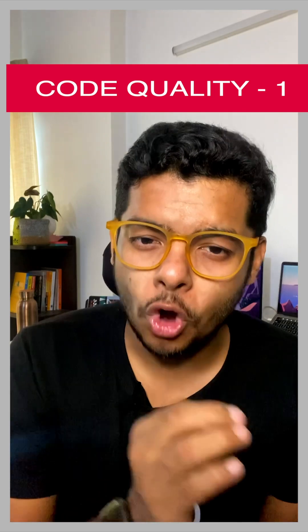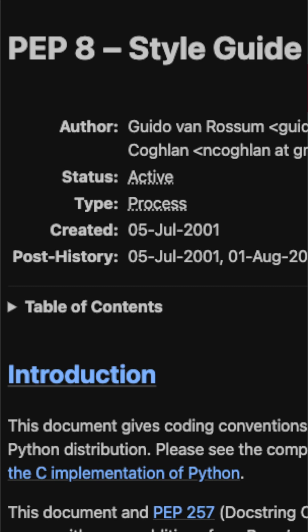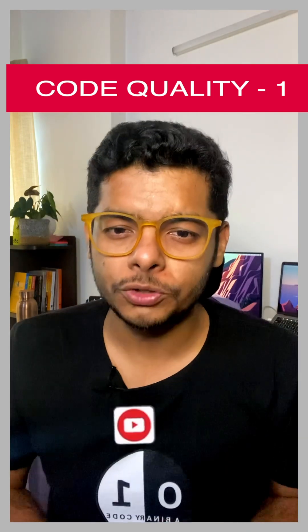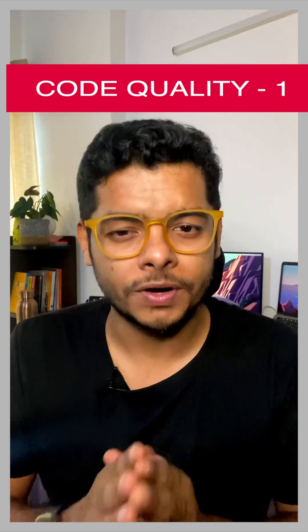Firstly, read about common guidelines around coding style for your language. For example, PEP 8 for Python. These guidelines tell you how you should name a variable, how you should name a function or file, or even tell you how you should include spaces and indentation in your file to make your code more readable.